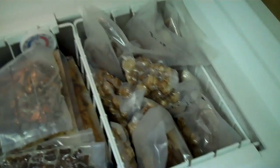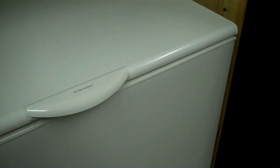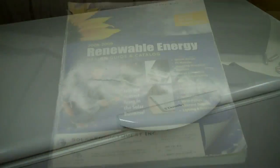Now, this is a DC freezer made by Sundanzer, and this thing was like $1,200 to $1,400, and it's pretty darn awesome because it'll run off the 12 or the 24-volt battery bank. For some reason it does not fall into the tax credit, and I have no idea why — it won't work without the solar or the batteries, so I don't understand why it's not considered part of the system.